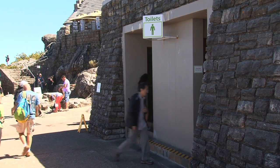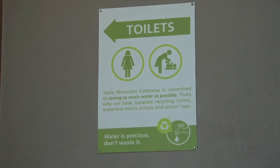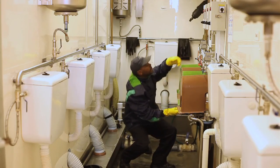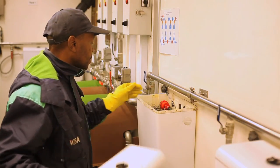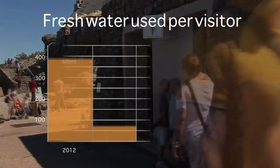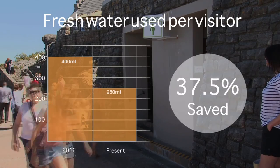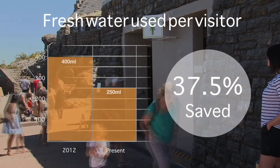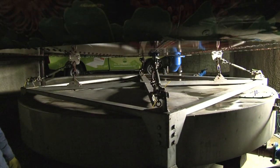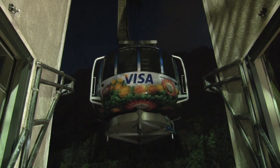In August of 2012, we opened our new water-efficient ablution facilities at the top of Table Mountain. Recycling water from a central tank, these new toilets have drastically reduced the amount of fresh water used per visitor, from 400 milliliters to 250 milliliters. Since this installation, we've also seen an 18% reduction in the number of cable car night trips to remove wastewater and sewerage.